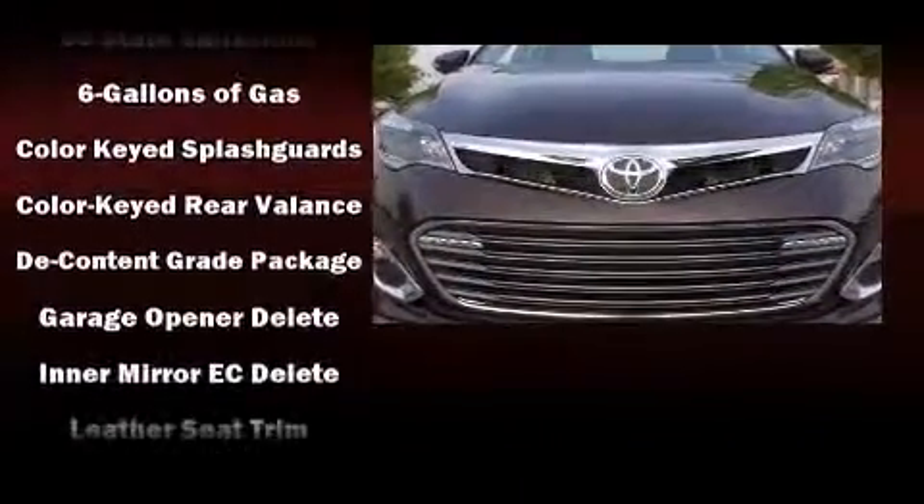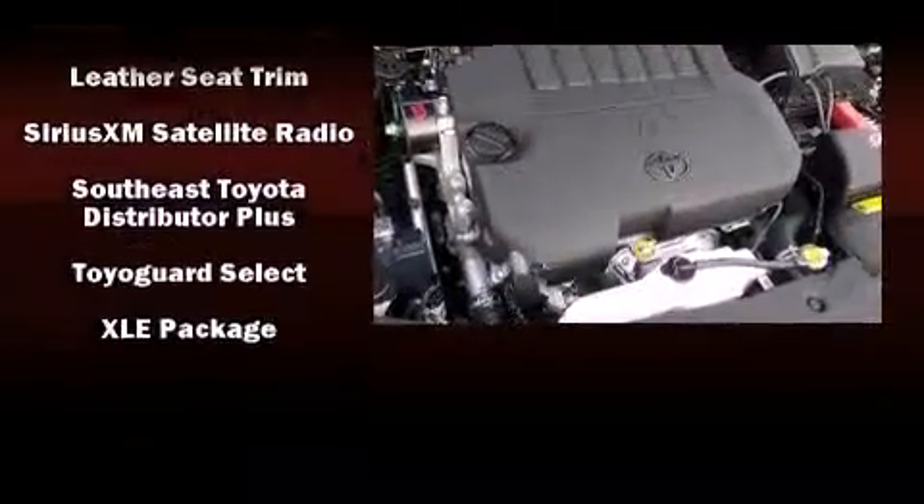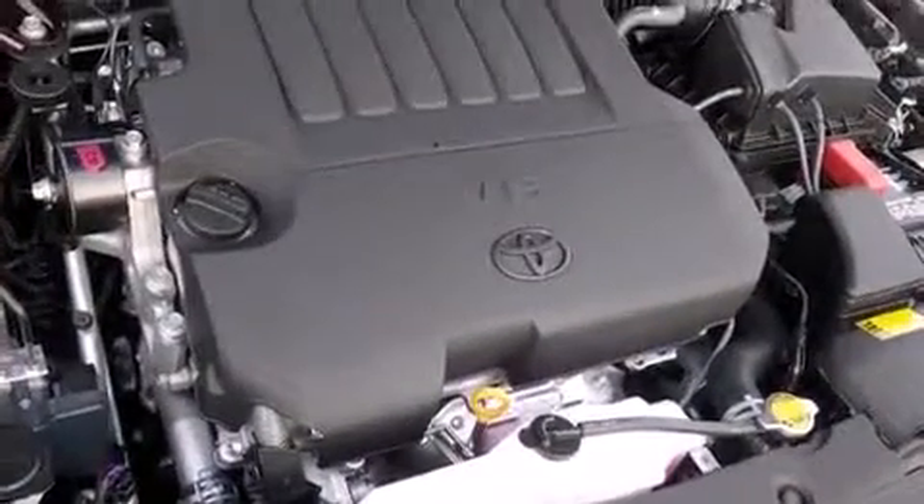Safety equipment has been integrated throughout, including head curtain airbags, front and rear side impact airbags, traction control, brake assist, and four-wheel disc brakes with ABS.